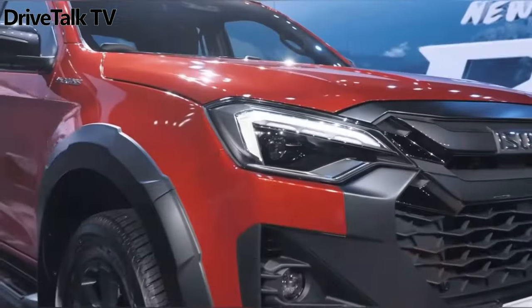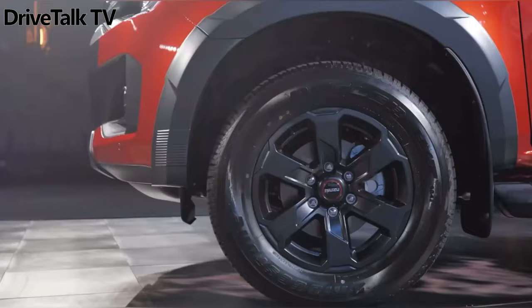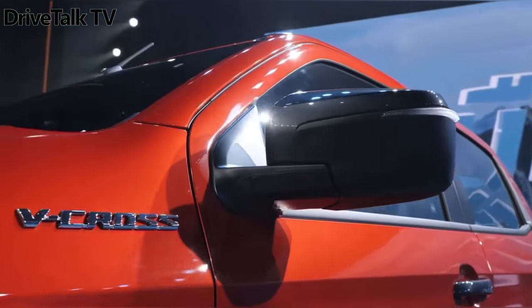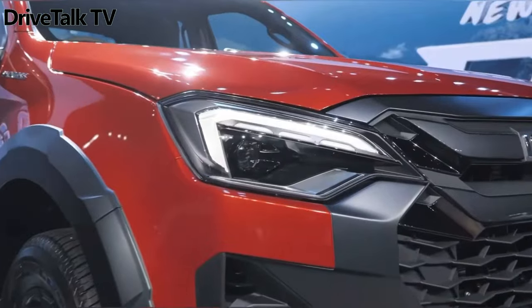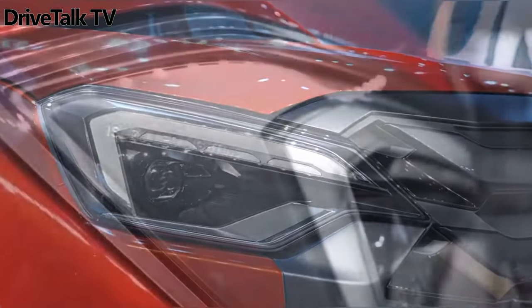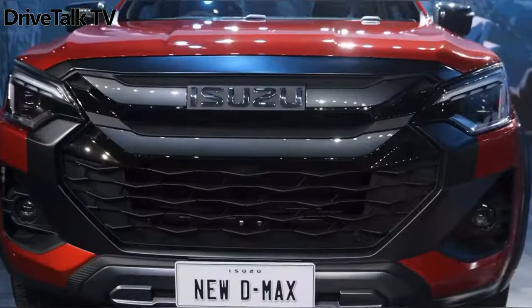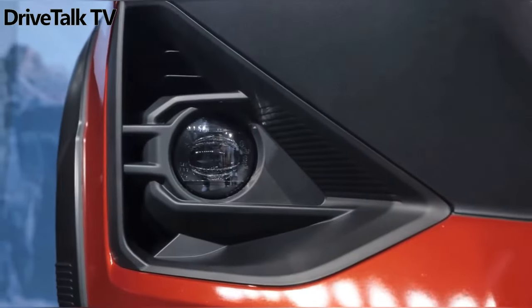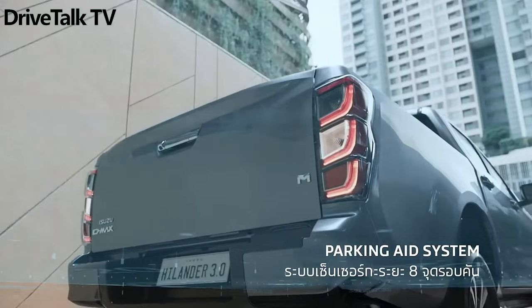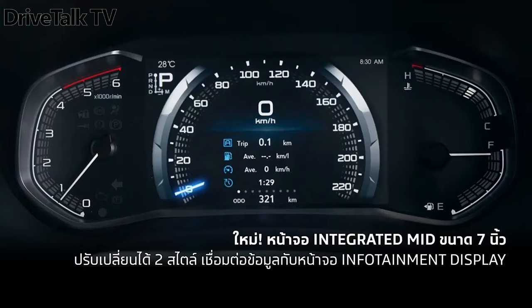Inside, the dashboard looks familiar, albeit with new trim options and upgraded technology. The 9-inch touchscreen for the infotainment, with new touch-sensitive buttons, shortcuts, and physical knobs for the volume and tune underneath, is combined with a 7-inch digital instrument cluster. Isuzu added USB-C ports for the front and rear passengers, and a new key with a remote engine start function.